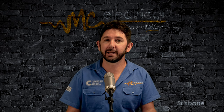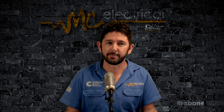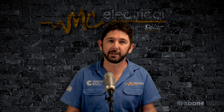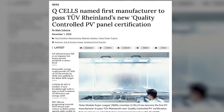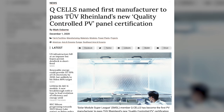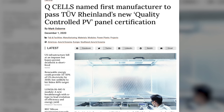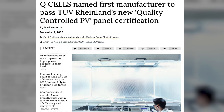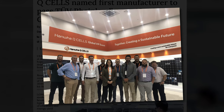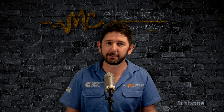Qcells are easily the solar industry leader in solar panel research and development — others are just trying to keep up. Look at the recent successful Qcells patent enforcement. And more importantly, Qcells are the first in the industry to pass the most rigorous TUV Rhineland quality controlled PV testing. Out of all the solar panel factories I've visited or heard about, the Qcells Korean factory is clearly the winner for quality control and automation. But that doesn't stop me from having a crack at them over their get-out-of-jail-free cards.